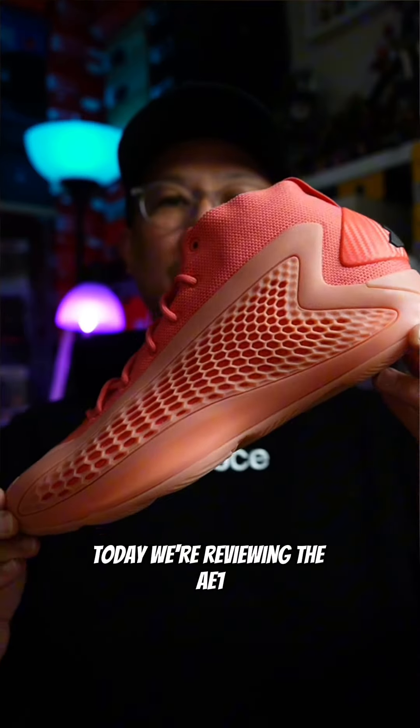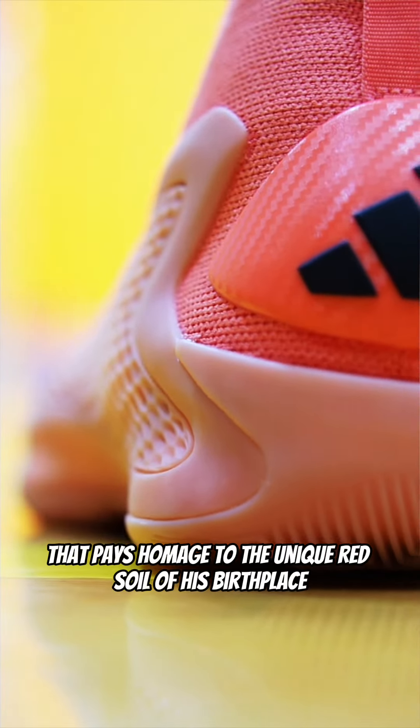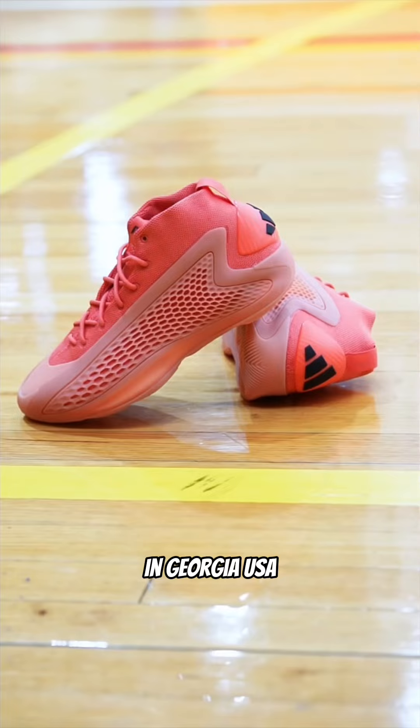Today we're reviewing the AE-1 in the Georgia Red Clay colorway, which pays homage to the unique red soil of his birthplace in Georgia, USA.